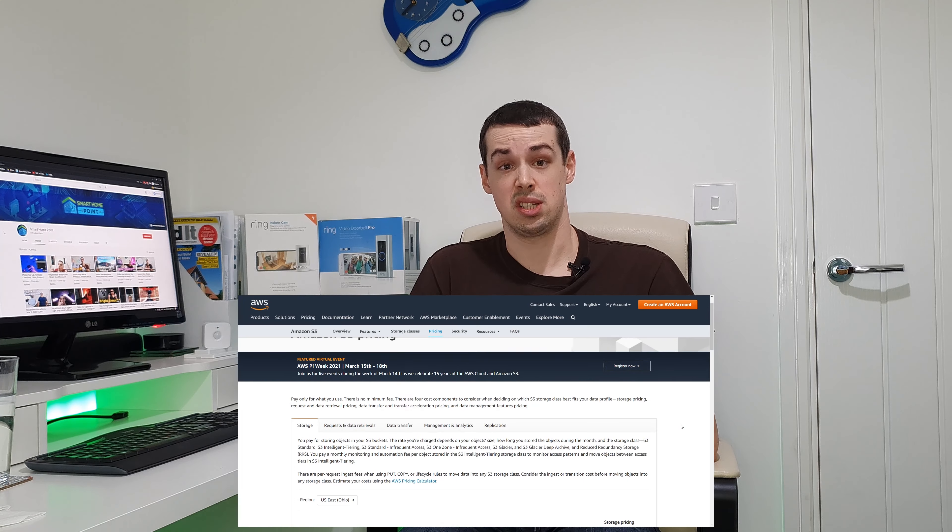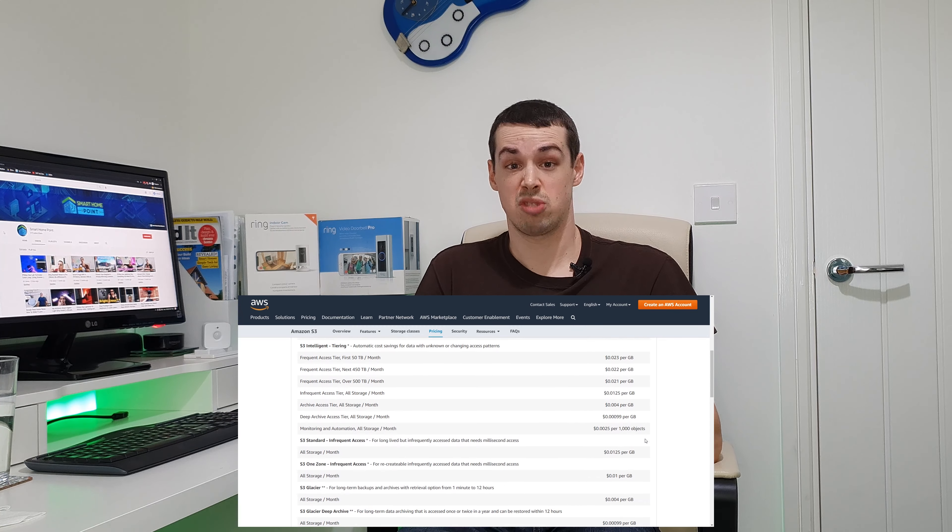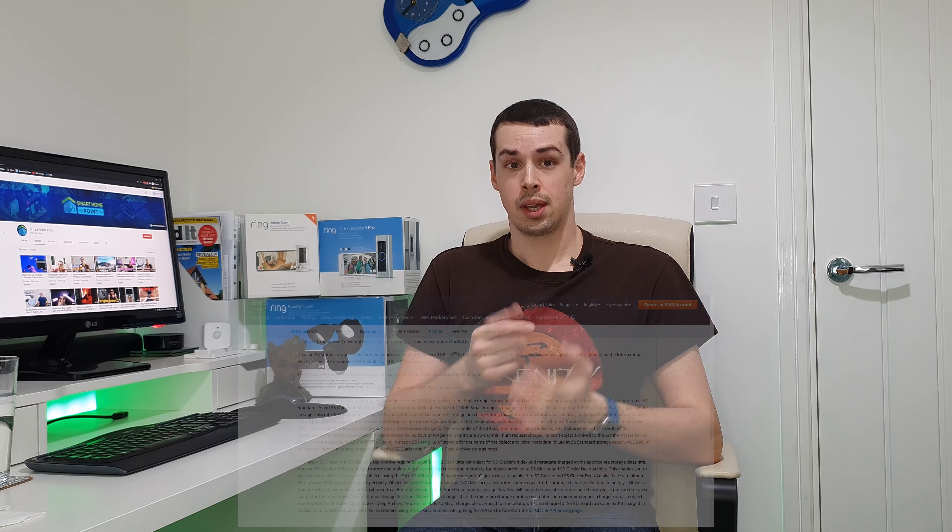Whilst it does seem a bit unfair to pay a premium for Ring products and then have to pay even more in subscription fees, remember the video storage that can be accessed 24/7 from any device does cost money, and in my opinion it's not unreasonable for Ring to charge for this. However, I do wish that Ring were clearer about the need to pay these extra subscription fees.